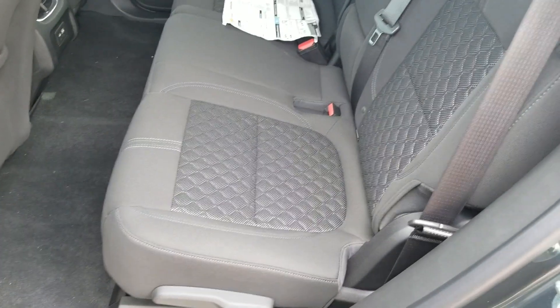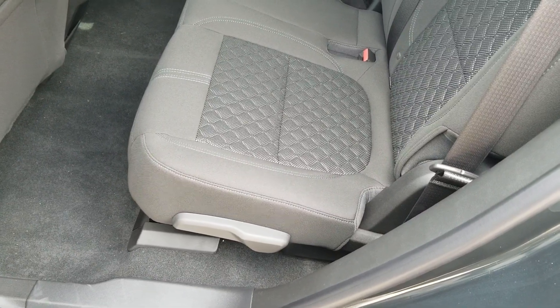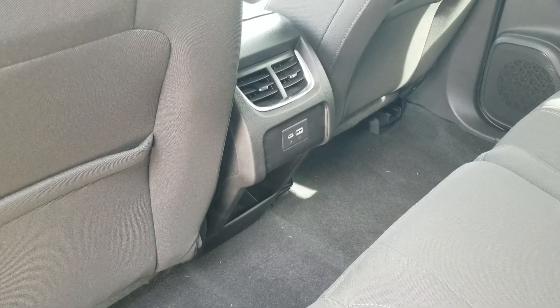The back seats do move forward and backward and they even recline a little bit in case you want to get comfortable back here. You've also got AC and charge points back here.